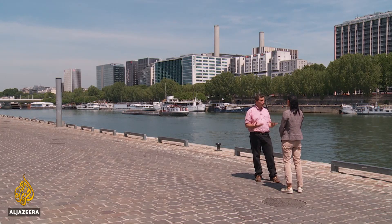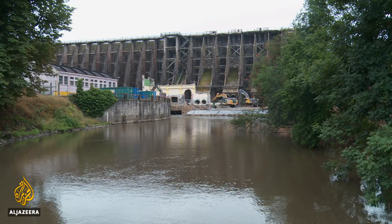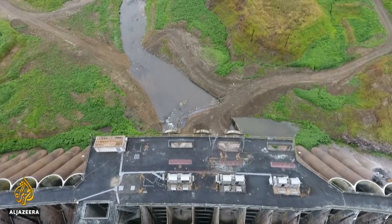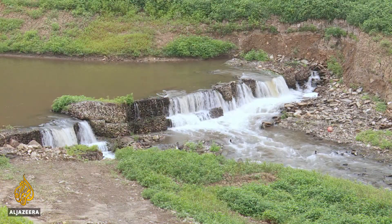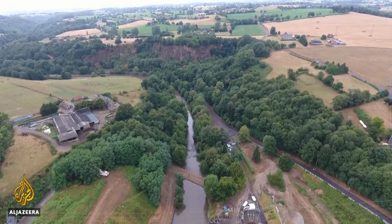This expert says that removing the dam is controversial, but people living in the area will benefit. People will rediscover a landscape that has disappeared for decades; local people will have to get used to it, but they will be able to enjoy the beauty of a living river. Vezin is the biggest dam to be demolished in the European Union to date, and is part of wider European legislation to restore the bloc's rivers and biodiversity. Its removal highlights the challenges of environmental policy, and while it will erase a chapter of history, it will restore a link to the past. Natasha Butler, Al Jazeera, Normandy, France.